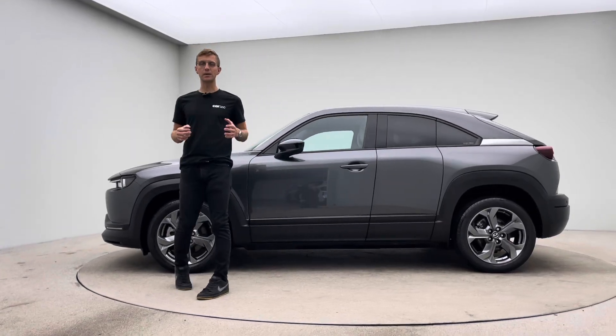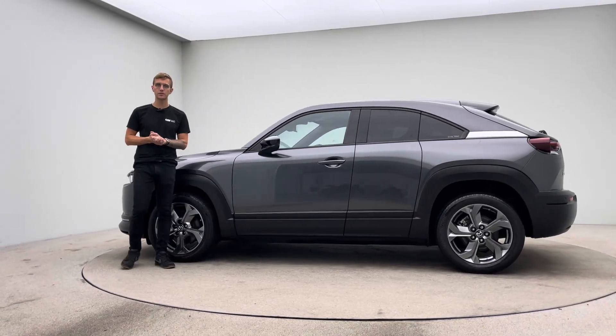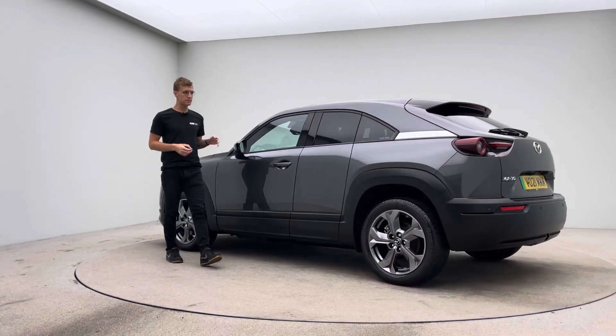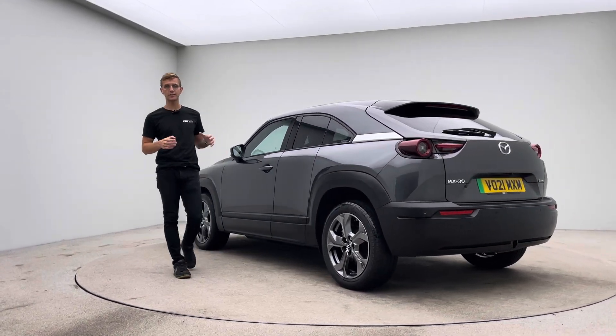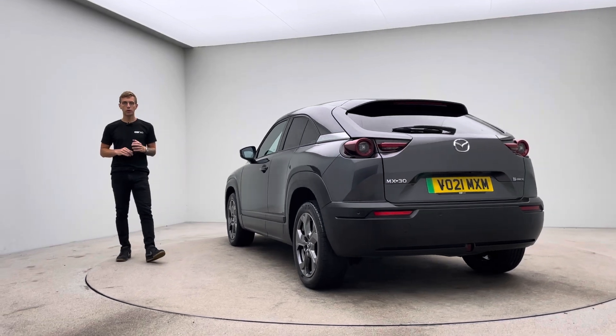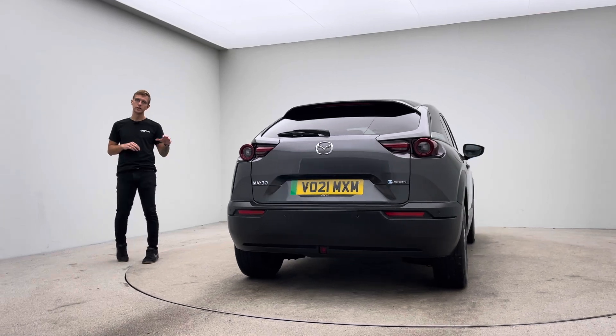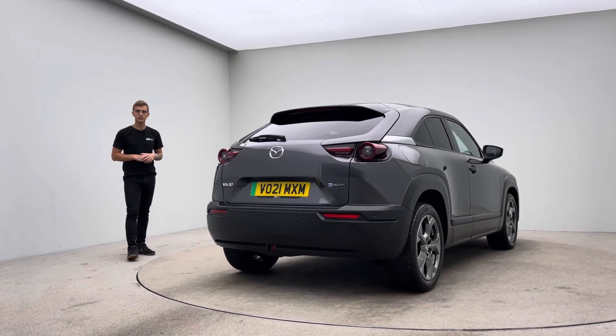Hello and welcome to Car360. My name is Ross. Thank you for watching this video presentation on our lovely Mazda MX-30. This vehicle is prepped in-house here at Car360, so we have a dedicated team of detailers, bodywork technicians and mechanics to do all the preparation, allowing us to produce and show off the cars finished to the standard and quality that you see here.